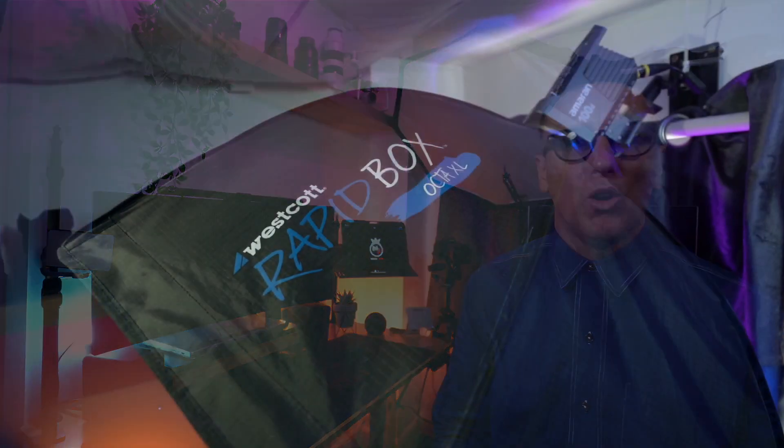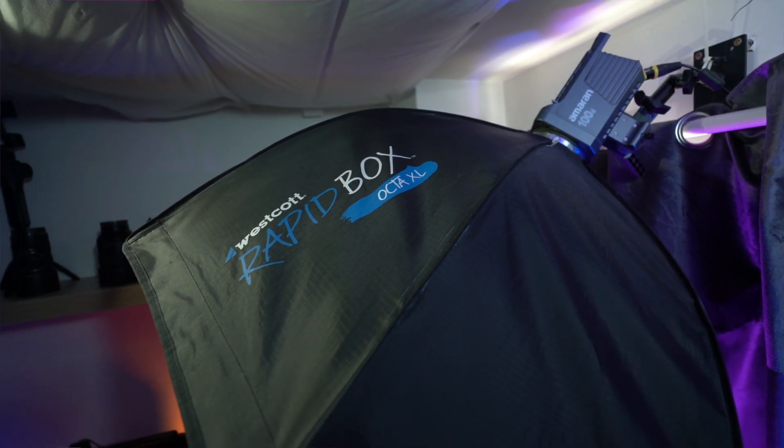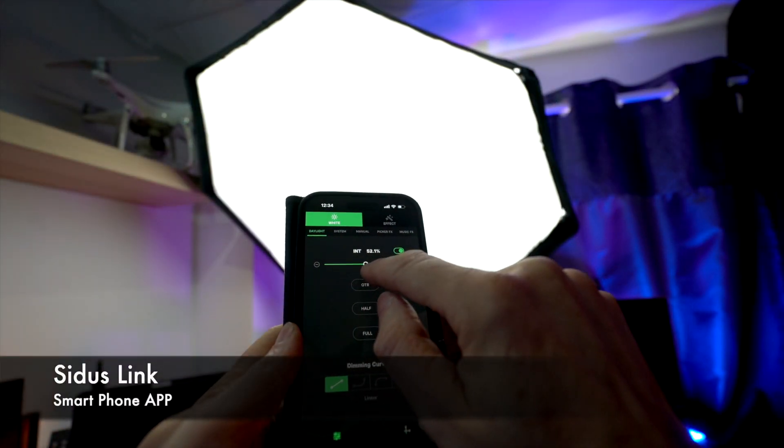For my main key light I use an Amran 100D compact video light paired with a Westcott extra large octabox, which is more powerful than I would ever really need shooting indoors. I usually only have the light set to around 70 to 75 percent of its maximum brightness. You can adjust the brightness and colour temperature from a smartphone app called Sidus Link, which makes life a ton easier rather than having to fight your way around to the back of the unit to change the settings.